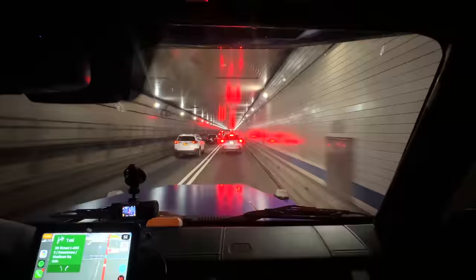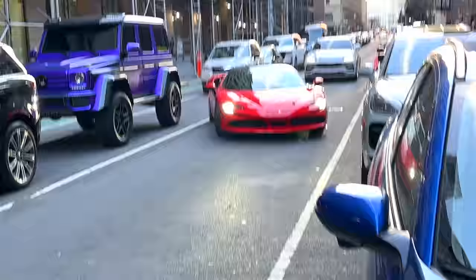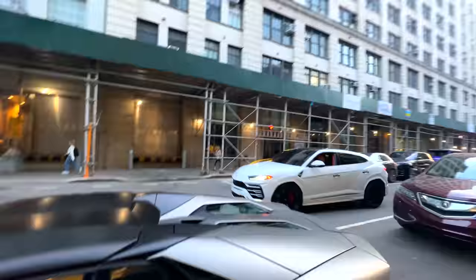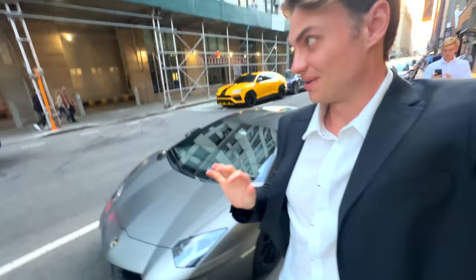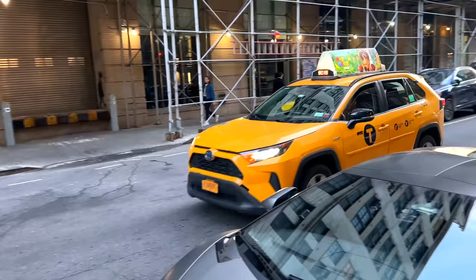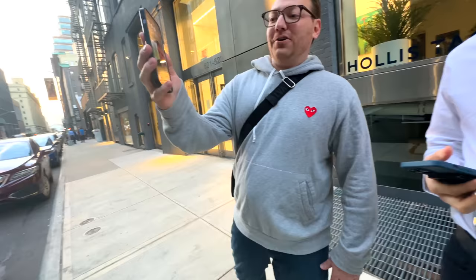We just got to the event and the first thing I see is a bunch of amazing Lambos. Ferrari parking next to the G-Wagon — Lambos for days! We made it to the event; it hasn't started yet, but there's already a Lambo here, a Lambo there, a McLaren, a taxi... and a bunch of other cars everywhere.